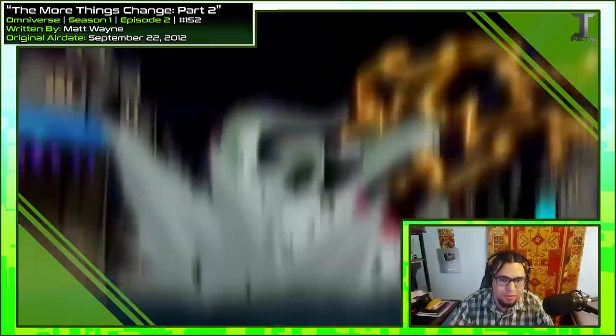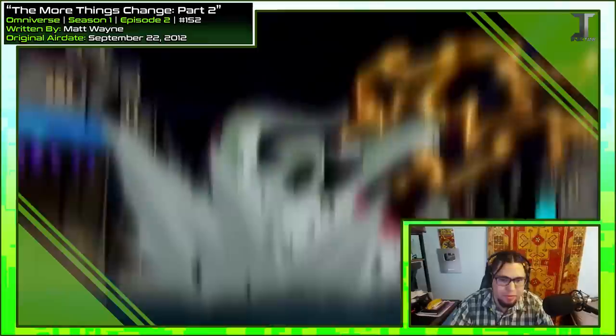'Get him, Rook!' Is it Amphibian? Please be Amphibian. Oh man, they could have had the full Andromeda 5. But I guess they gotta show off the new aliens, so I get it.